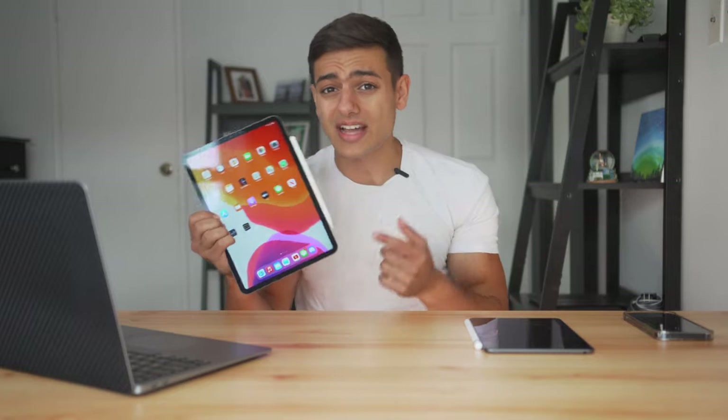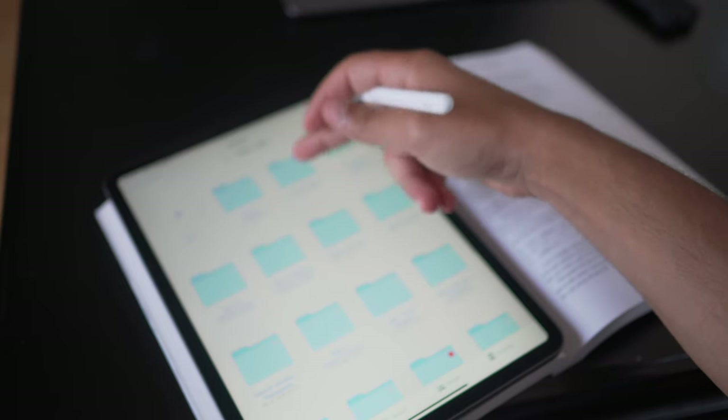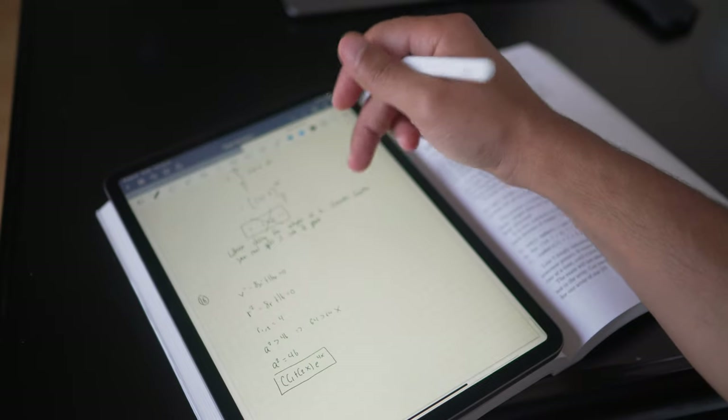Whether it was assignments, studying, or coloring during class instead of paying attention, this iPad could handle it all flawlessly. It was the pinnacle of how I managed all of my notes, all of my documents — pretty much every single aspect of university was done using this alone.